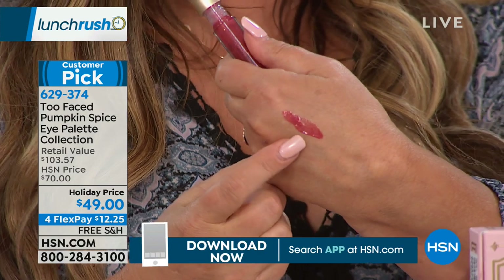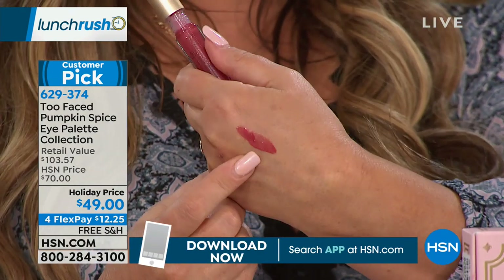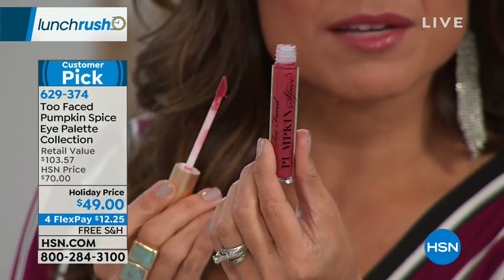The Pumpkin Spice Gloss is a beautiful rich color that goes with every skin tone. For fall, heading into winter, it gives you that little something extra and it smells like pumpkin spice. It's so creamy — not sticky, not goopy, not tacky. It just feels slippery and pretty. Very moisturized. And there are little flecks of gold in it.